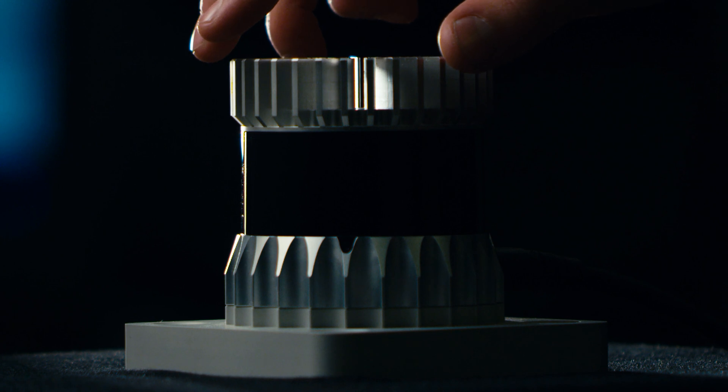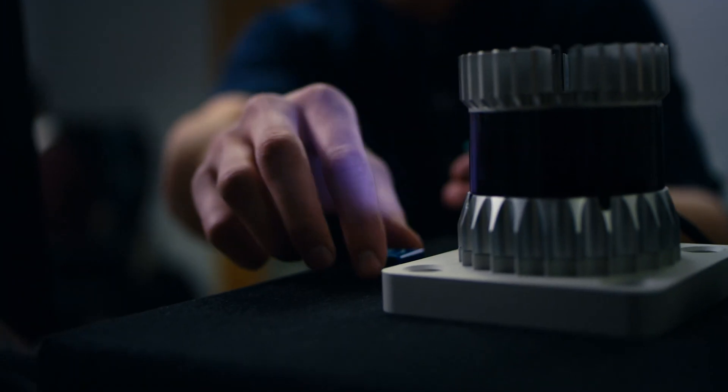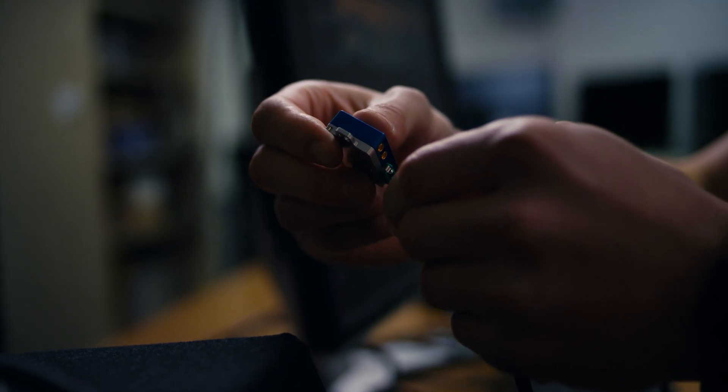LIDAR means light detection and ranging. The simplest explanation is it's a laser that goes out and reflects off of an object and calculates the time based off of the speed of light.